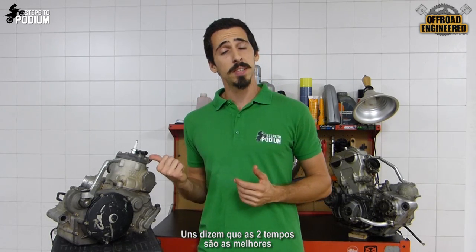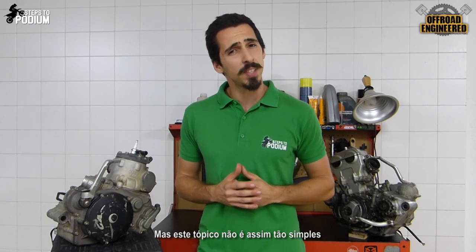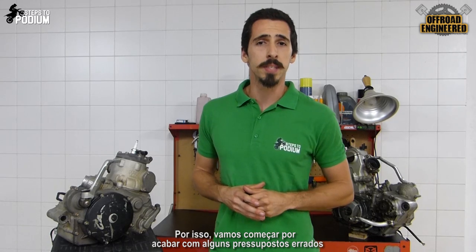This has always been a huge debate among riders and fans. Some say two-strokes are the best, and others fight tooth and nail saying that four-strokes are king. But this matter isn't that simple, so let's break down some misconceptions.